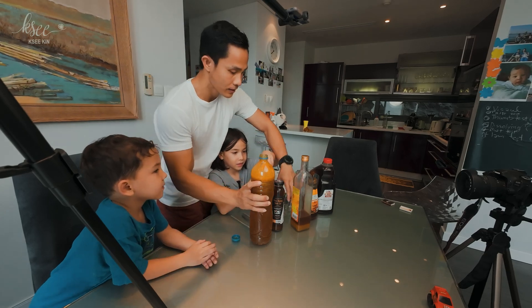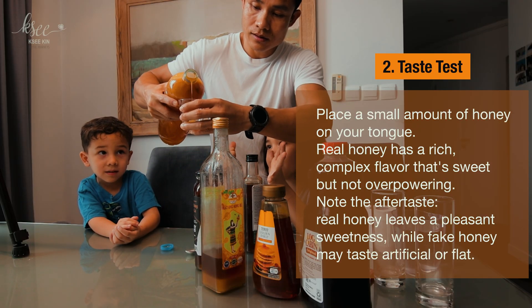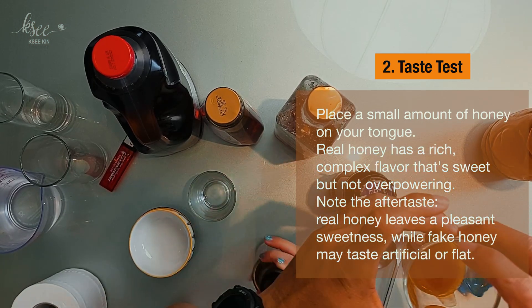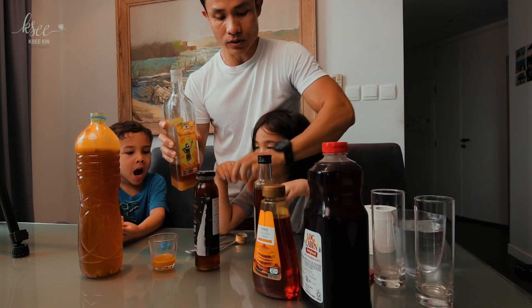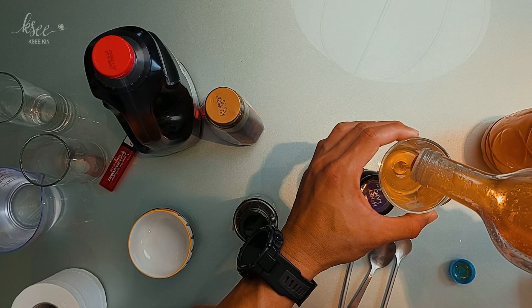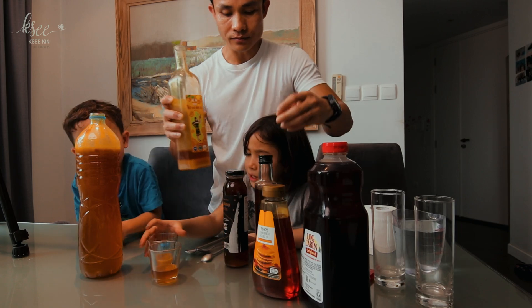We're going to taste first. Put the real honey in the glass and we're going to taste it. Then we're going to put this other honey that we bought a year ago. I wonder which one is better — they look quite similar, but except this one is more bubbly.